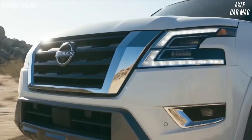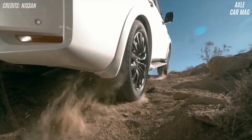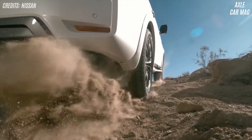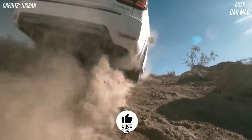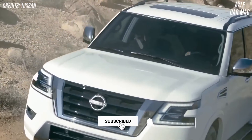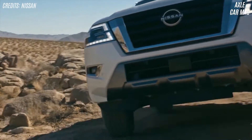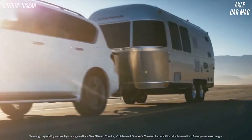The pricier Platinum trim makes up for it with a luxurious interior. Every model has a long list of desirable infotainment and active safety options. The Armada moves with authority and confidence thanks to its 400-horsepower V8 and well-behaved automatic transmission. Sadly, the engine is inefficient and the big SUV can veer off the highway. The 2022 Armada's charms outweigh its flaws.